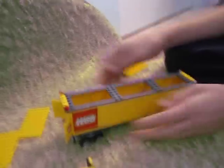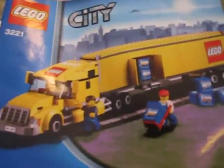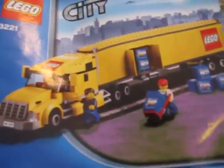RandomLegos383, Lego City Yellow Semi Truck, set 3221. Signing out.